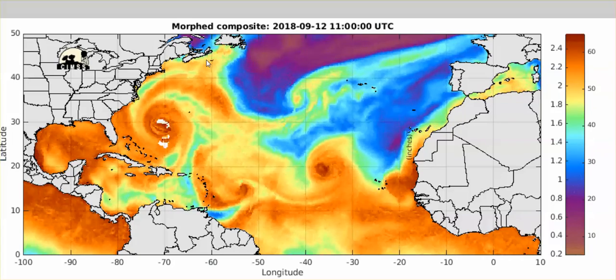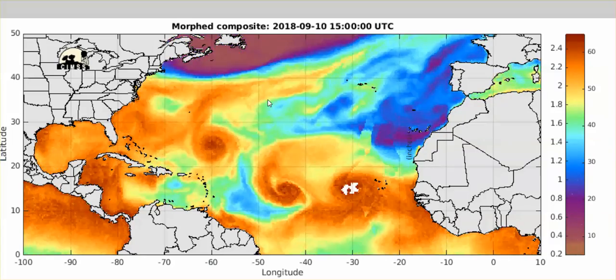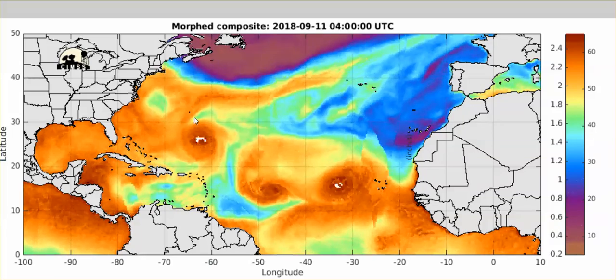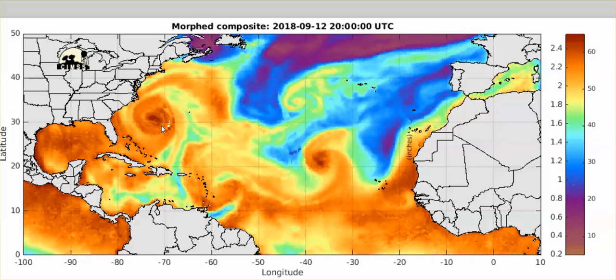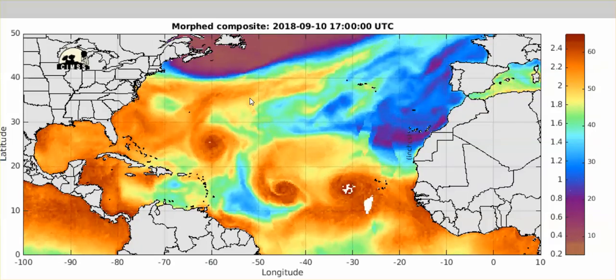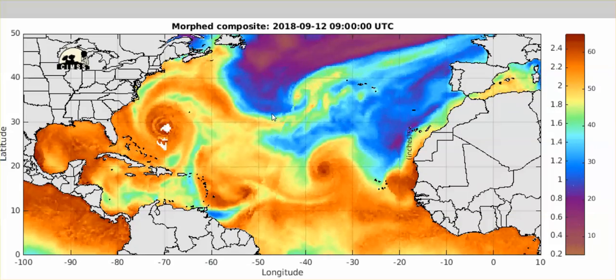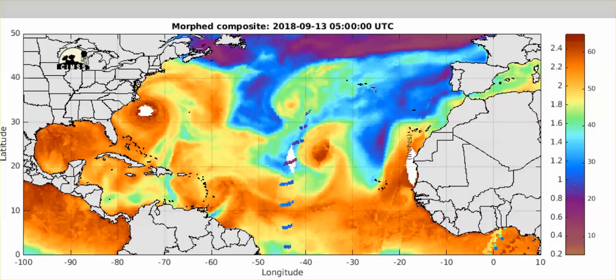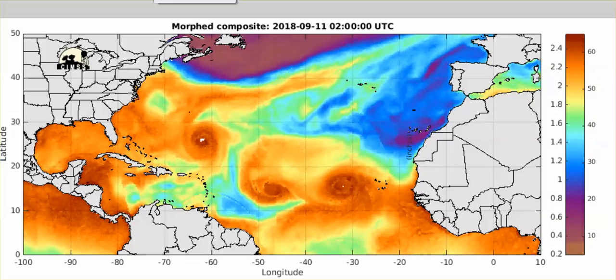And these frequencies may very well be used to generate and steer Hurricane Florence, keeping it from going any further north. Stay safe everybody.